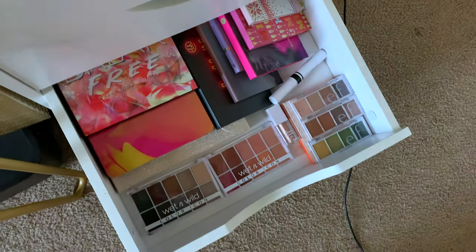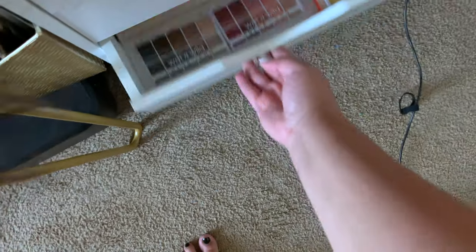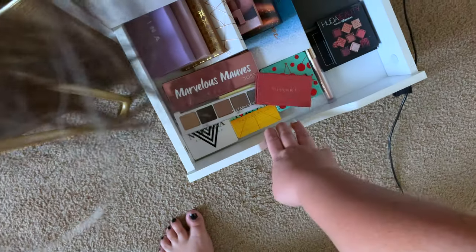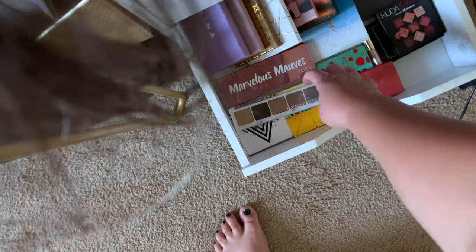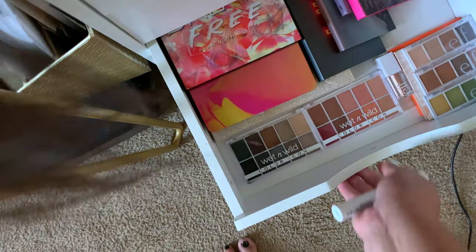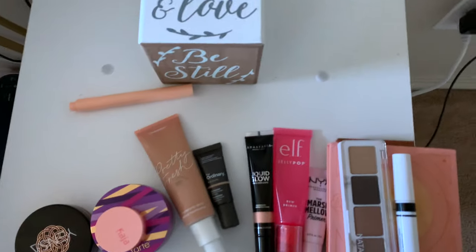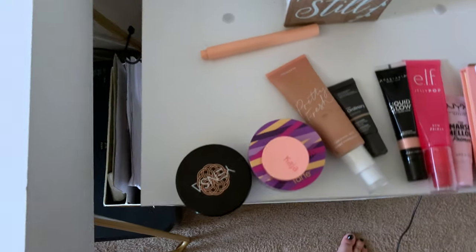For eyeshadow, I really want to do something cool toned. Let's use this Natasha Denona palette — I haven't used this. But let's use my favorite eyeshadow primer. We're going to move all of this to my table really fast.